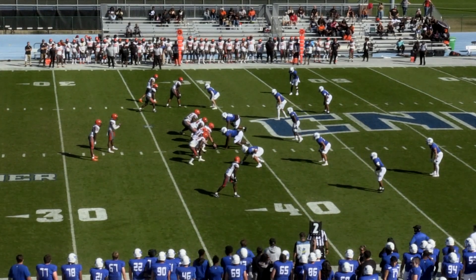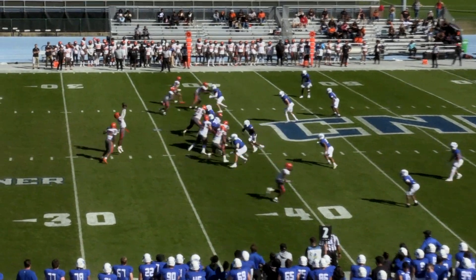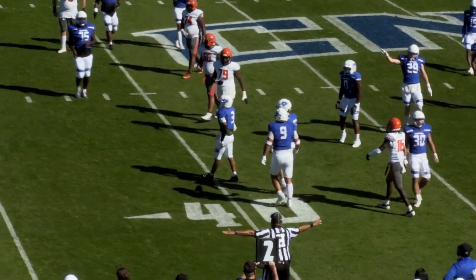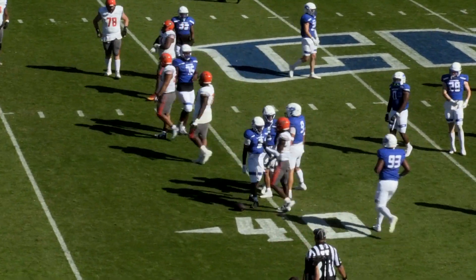Cool weather back again as the temperatures are in the 60s, and lots of sunshine. Another high snap, Stewart comes down with it. Pass denied as Yassir Jeter reaches around and knocks that pass down incomplete.